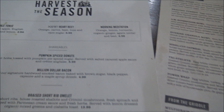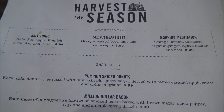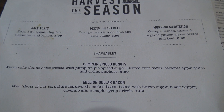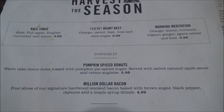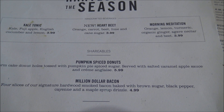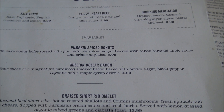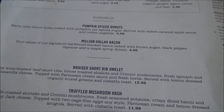We've started with an appetizer: the Pumpkin Spice Donuts. These are warm cake donut holes tossed with pumpkin pie spiced sugar, served with salted caramel, applesauce, and crème anglaise. This is their seasonal menu.